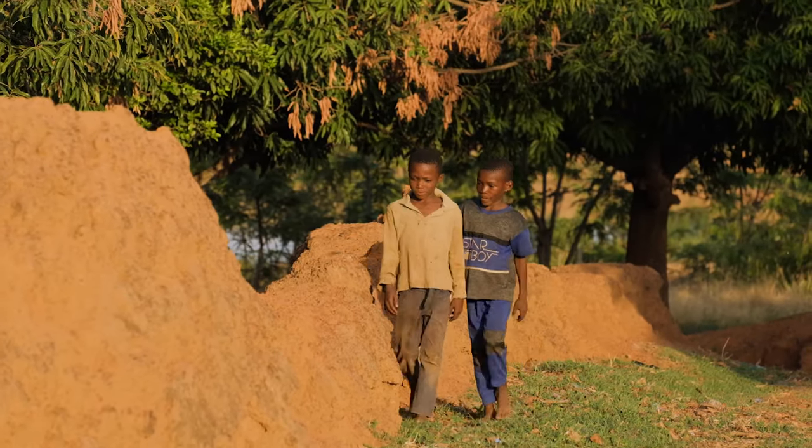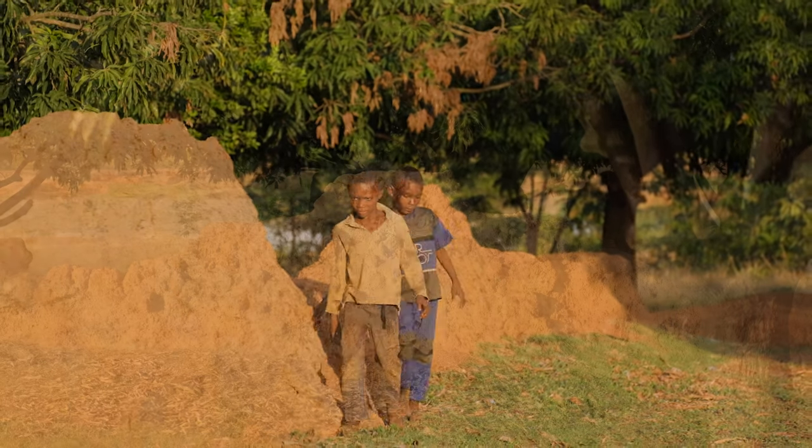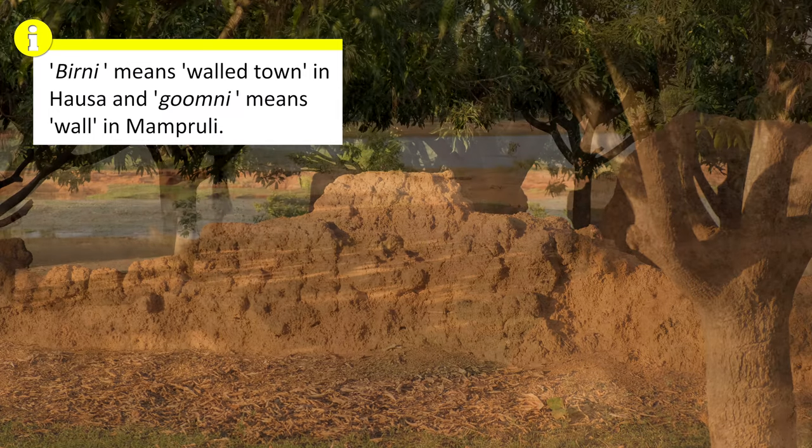Today, the wall goes by several names. Locally, it is called Najewinga wall or even Birimgomni. However, outside the region, it is often called the Nalirugu slave defense wall.